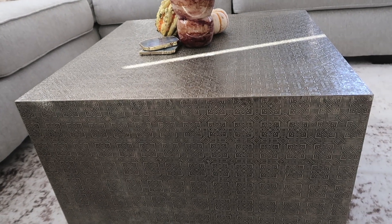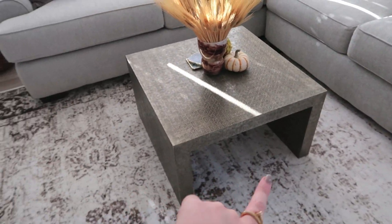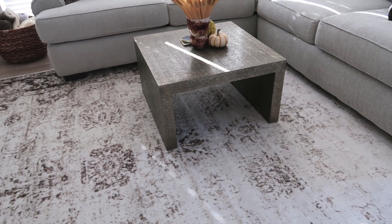This coffee table is from World Market — my mom and I went a couple months back and it was actually on clearance. What I want to do is get one of those puff ottomans and put it underneath so you have an extra seat when someone comes over.